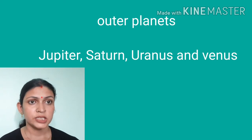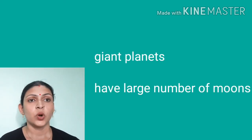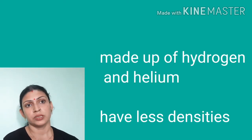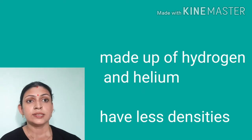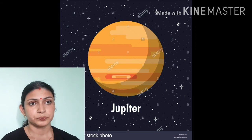The next four planets are called outer planets. These are giant planets because of their big size. They are made up of helium and hydrogen gas, so their composition is just like the sun. Their density is very less.